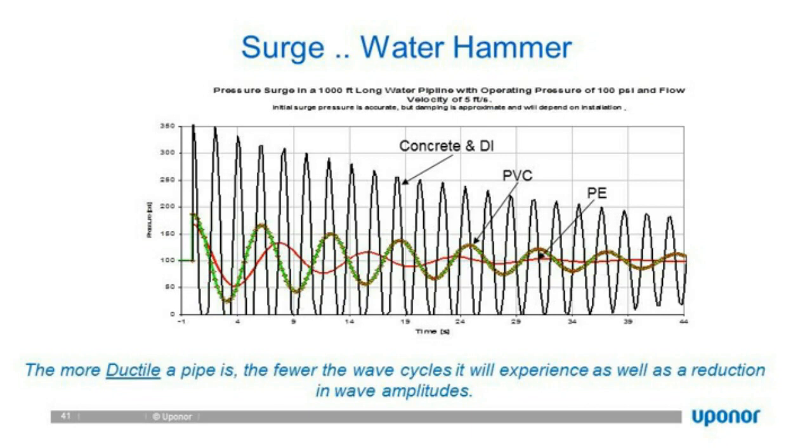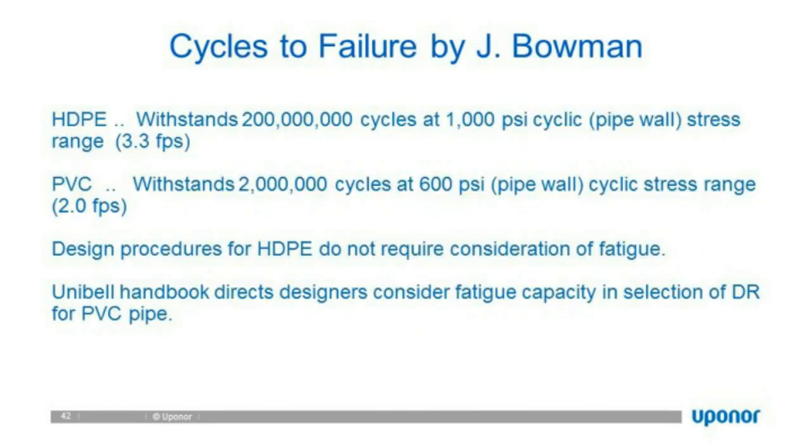Because of the ductile pipe, there are fewer wave cycles and a reduction in wave amplitudes — critical with older systems that experience transients from shutting a valve or starting and stopping pump stations. For cycle fatigue: HDPE withstands 200 million cycles at 1,000 PSI, whereas PVC withstands only 2 million cycles at 600 PSI. The Uni-Bell Handbook directs designers to consider this fatigue capacity in selecting DRs for PVC pipe.